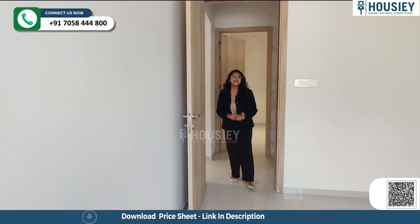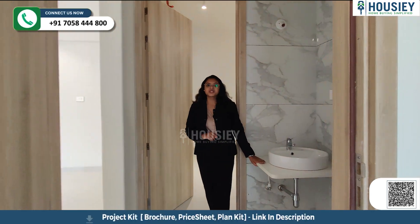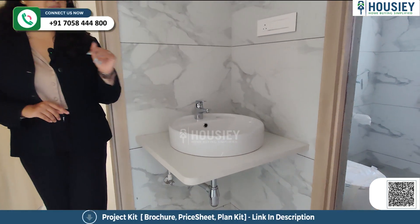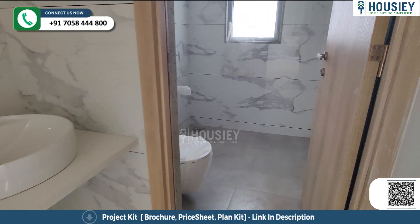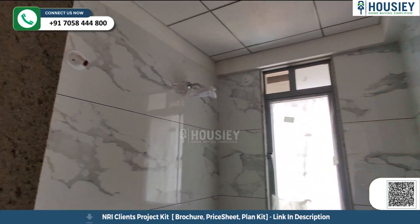Now let's check the master bedroom, but before that we will check your common washroom. The sanitary fittings have been provided outside. This is your common washroom, again with anti-skid tiles and CP signature fittings.